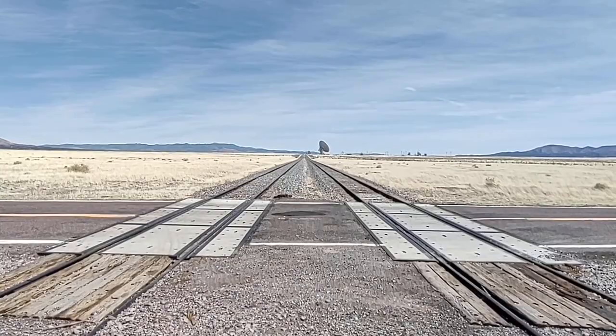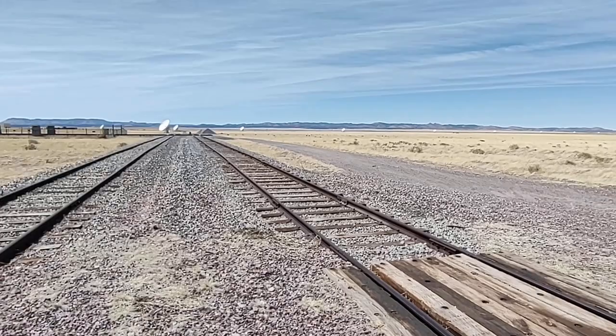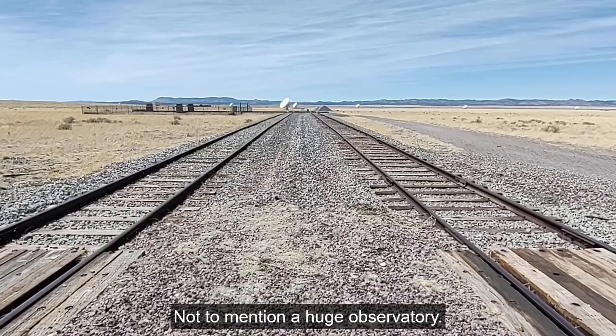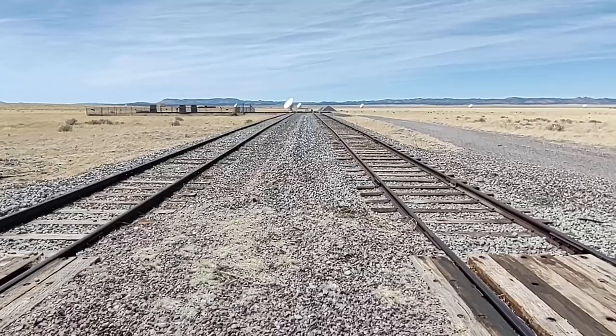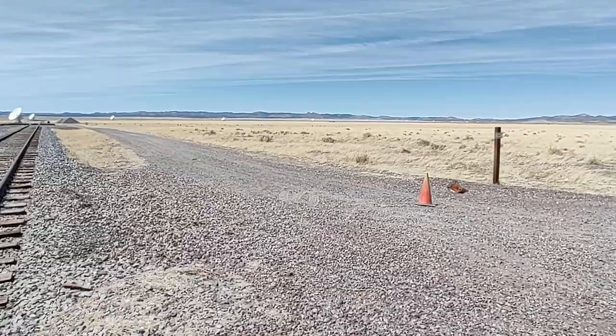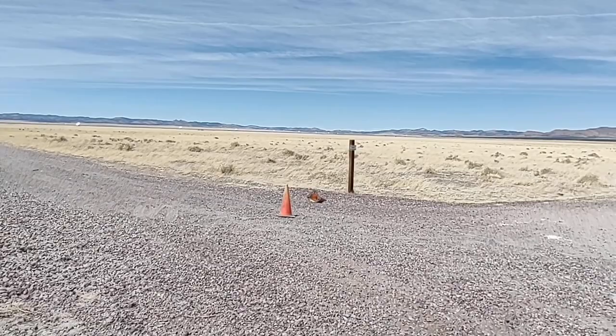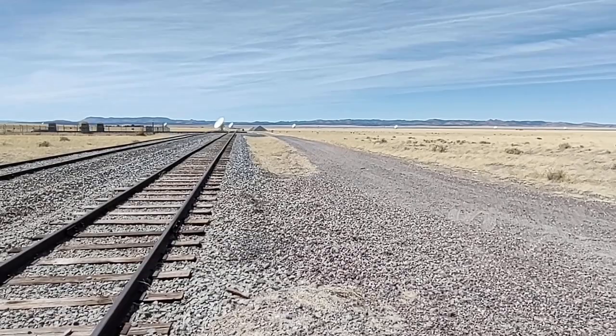This place is named after Karl Jansky, a pioneering radio astronomer. He has a unit of energy named after him — the Jansky. If you have a unit of energy named after you, you know you've made it in the field of science. Also, the film Contact was filmed here, where Jodie Foster was supposedly hearing from aliens and got the plans to build a device to meet them.